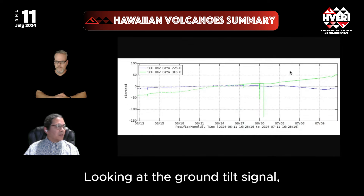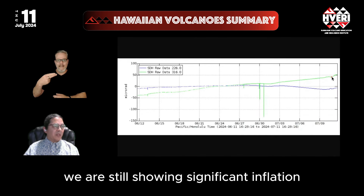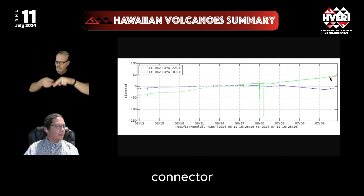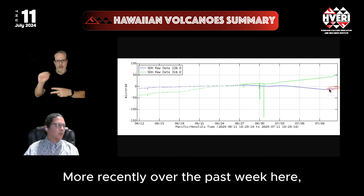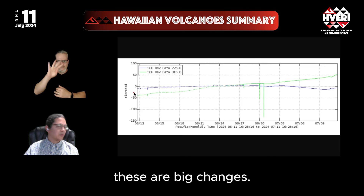Looking at the ground tilt signal at the Sand Hill Station, we are still showing significant inflation, especially in the south Caldera connector as well as in the main Caldera and High Mount area more recently over the past week. Note the scale on this graph — these are big changes.